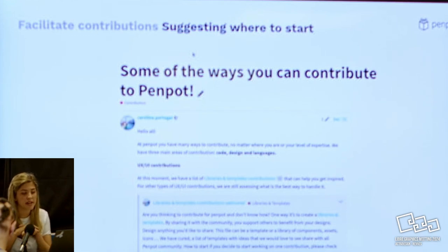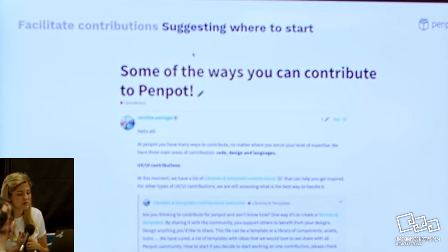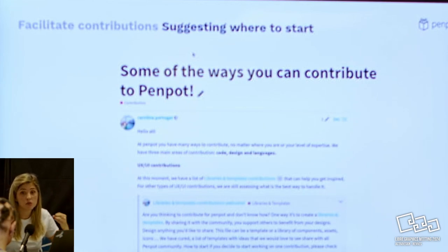Another thing we try to make clear is how to start - the typical 'good first issues' on GitHub, but you can go further. You can define 'good first issues for design' - what does that mean, what can people do? Maybe it's a library template for us. Maybe it's even user testing. You might have this nice tool that's been around for a while but have no idea if people are using it, or using it the right way. Asking a designer to come and do user testing for you can give you better insights.